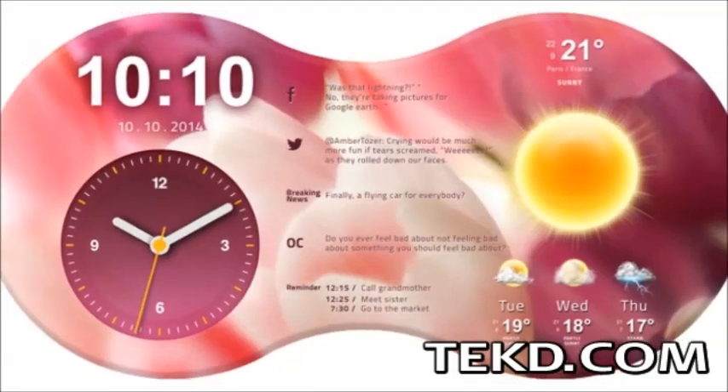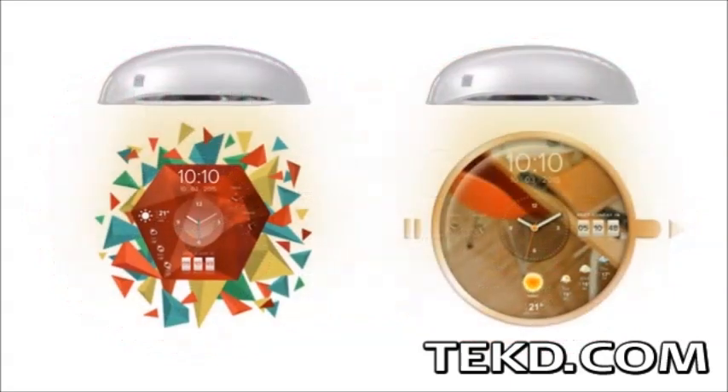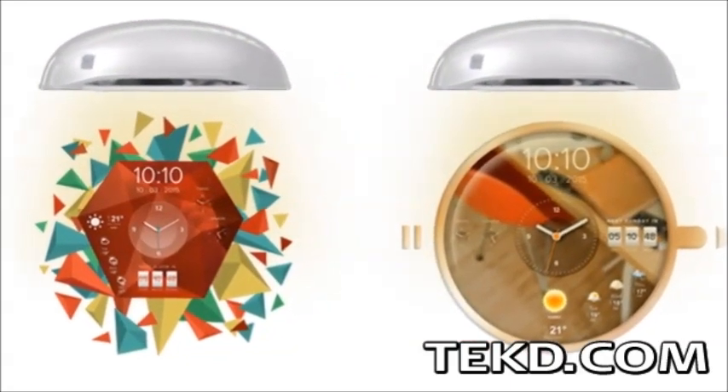With built-in Wi-Fi, anything from social media posts, sports scores, inspirational quotes, and current weather or news can be displayed on the image, keeping you up to date and on time.